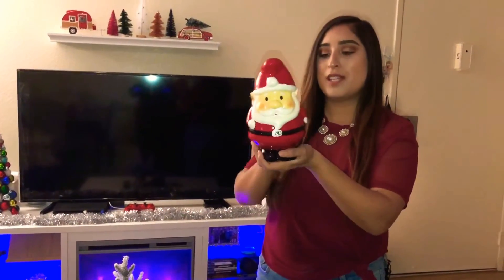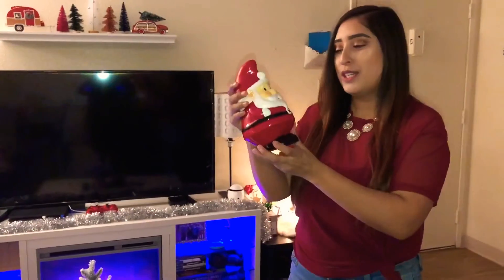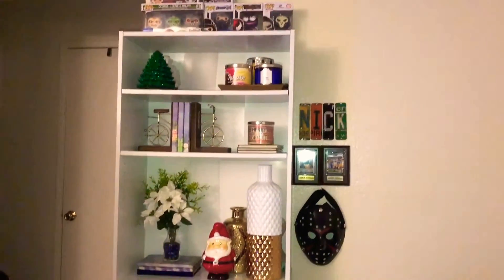This cute little Santa — I think it's like a gnome, a gnome Santa. Got it from Target also, $5. I thought it was really cute as a decor piece so I'm going to put it on my shelf. It's really cute right there. I think that was everything — I didn't have a crazy amount of things, just little things here and there to decorate the apartment for Christmas and get the Christmas holiday spirit and vibes. Now I'm going to show you how everything looks and came together.